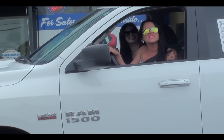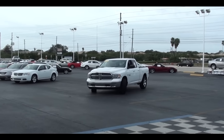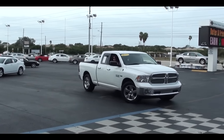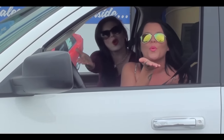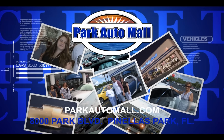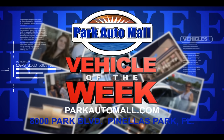Hey everyone, welcome to this week's video of the week. We are in this lovely, beautiful 2019 Ram 1500 and it is the Big Horn Edition. This vehicle is absolutely beautiful. Hope you guys enjoy this video. Park Automall proudly presents the Vehicle of the Week, located at 8000 Park Boulevard in Pinellas Park, or at parkautomall.com.